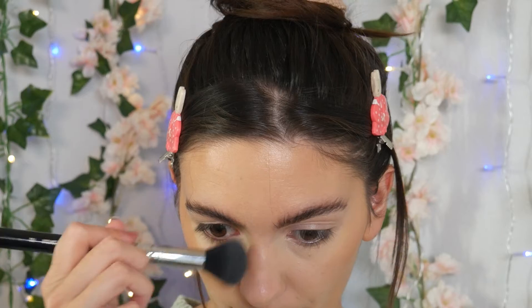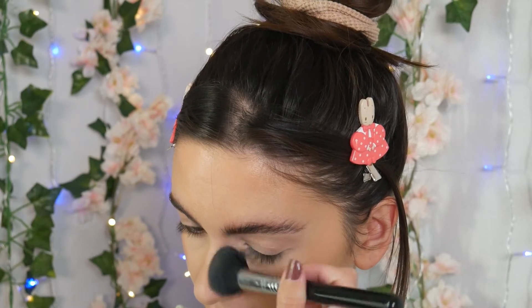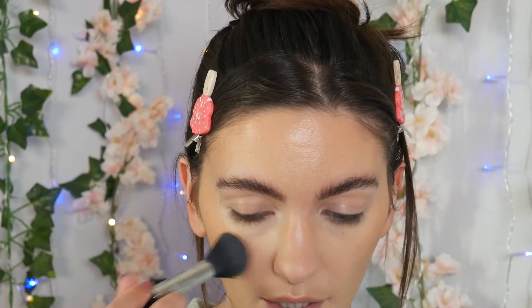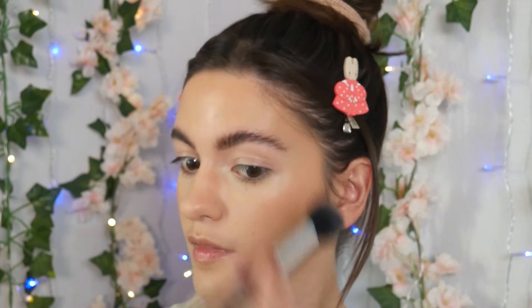This bronzer smells like sunscreen but not in a bad way — just kind of like summer. It's not overwhelming; I'm really only smelling it from the container but it smells nice. Now that I've chiseled out my face a little bit, let's figure out what to do next.